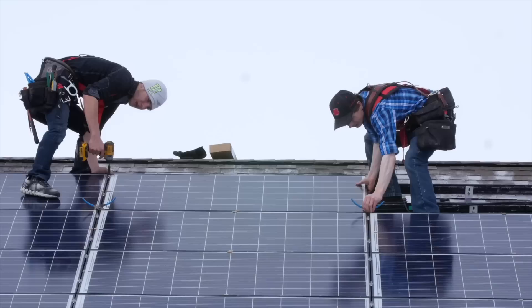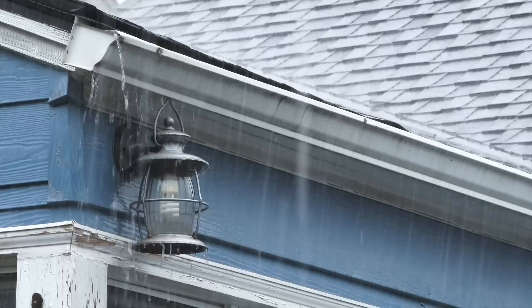Going solar was always an afterthought. Buy your house, get a roof installed, then add some solar panels on top of all of it. Well, Tesla must reimagine the roof. And while they aren't the first to do it, they've done it right.